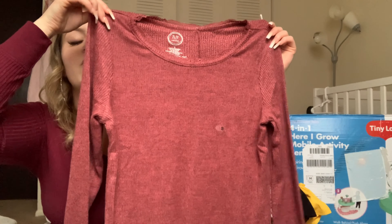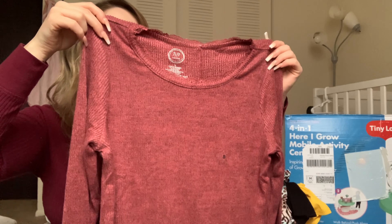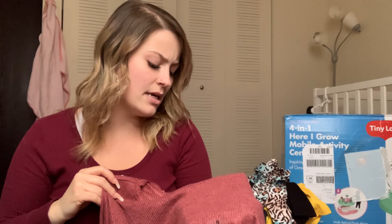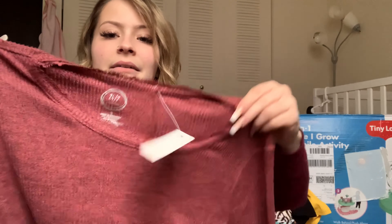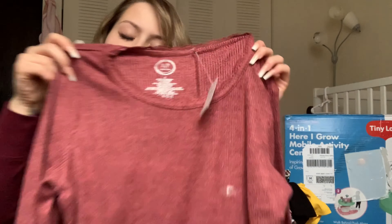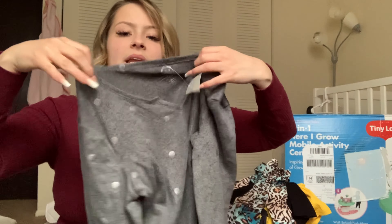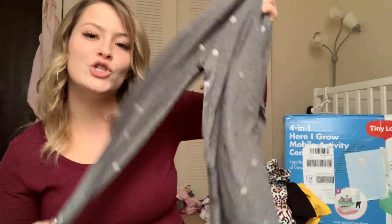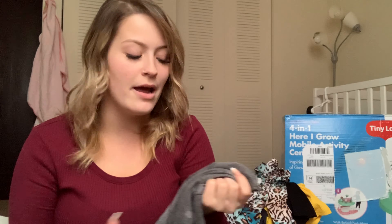Two more things I got for myself — my mom got me a couple of shirts from Maurice's. The first one has a ruffled neck and it's actually a lot lighter in person than it looks on camera — it's a size small. Then she got me this gray one with light gray polka dots and a V-neck — super soft material, long sleeve, and great for the rest of winter. Also a size small.